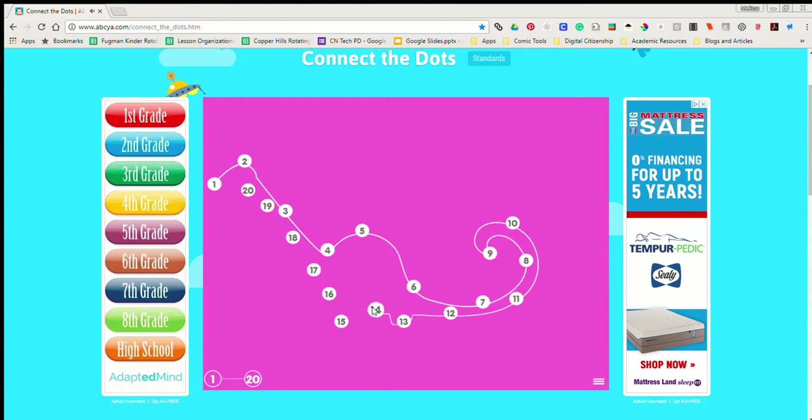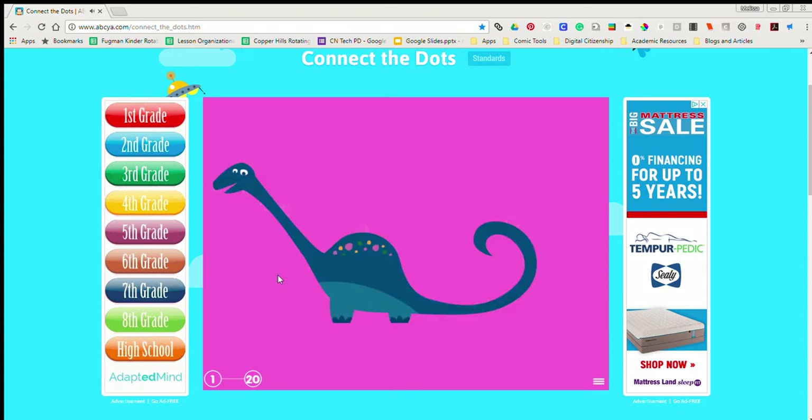11, 12, 13, 14, 15, 16, 17, 18, 19, 20 Dinosaur!